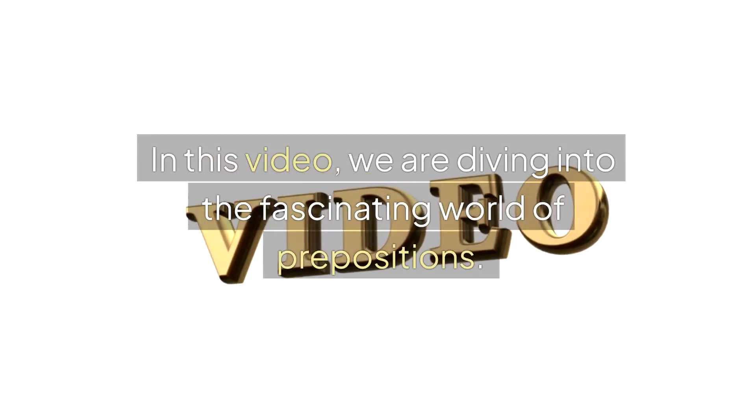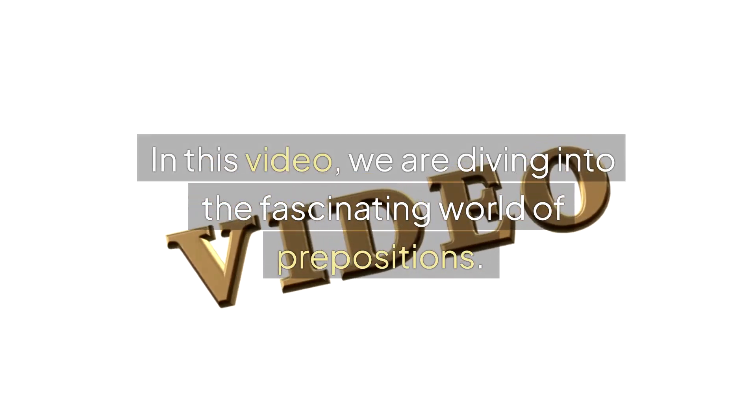Hello students! In this video, we are diving into the fascinating world of prepositions.